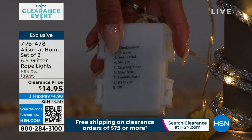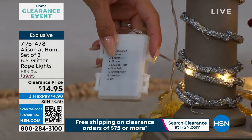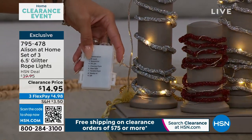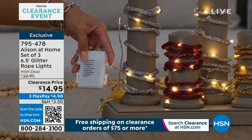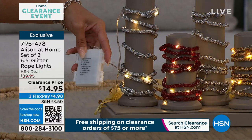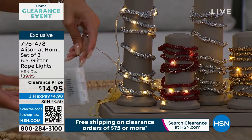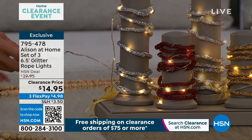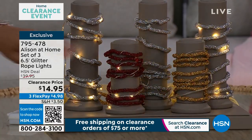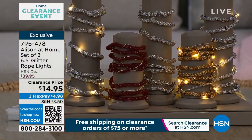Right now I'm controlling the red one — you'll see as I push it and go through the settings. I love that it tells you which one is which. Look at the red one change as I push the button. Off is the ninth one, then we start over again — combination, in wave, sequential, slow go. Eight different settings. You get three sets, so you can choose three in red, three in gold, or three in silver. Each is six and a half feet.